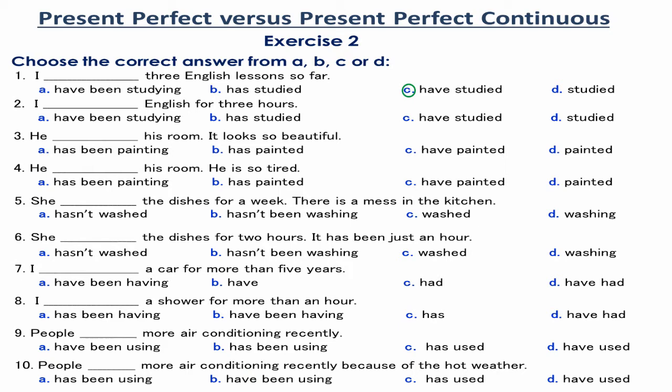Number 2. I have been studying English for 3 hours. The phrase '3 hours' expresses the duration or the continuity of studying English up to now or up to the time of speaking. So, the Present Perfect Continuous is used.